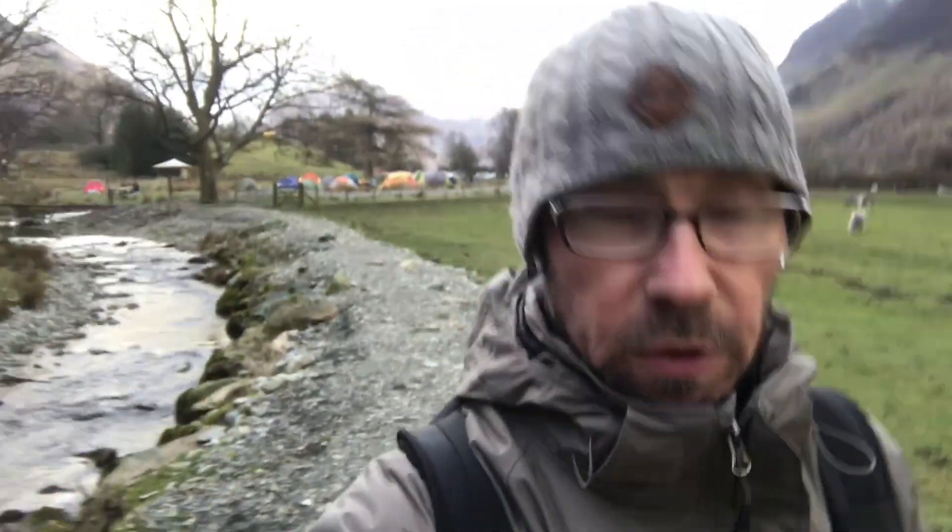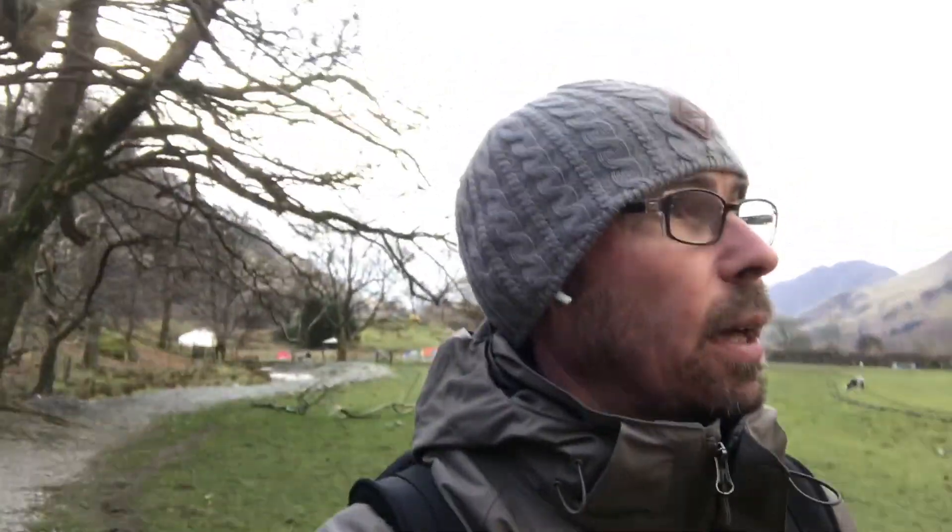I've been to Buttermere quite a few times and I've never discovered this path. Behind me there's a campsite — I never knew it was there. I'm just walking to Crummock Water where I've shot a few times, but I've normally gone via the road. It's Easter weekend but it's cold, and I'm glad I'm staying in the hotel — the Bridge Hotel by the way, very nice. No TV and no Wi-Fi in the rooms, but apart from that it's brilliant. It's really nice along here and I need to press on, otherwise I'll miss sunset.